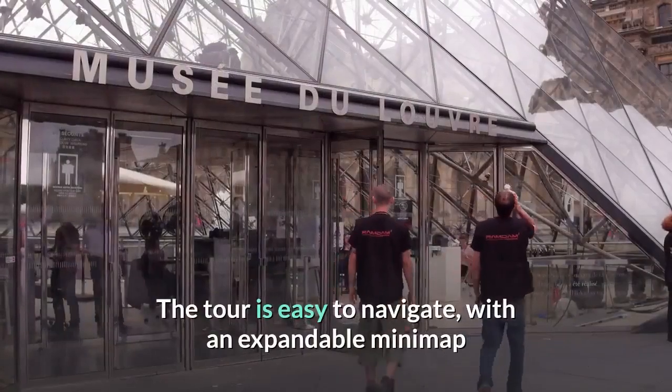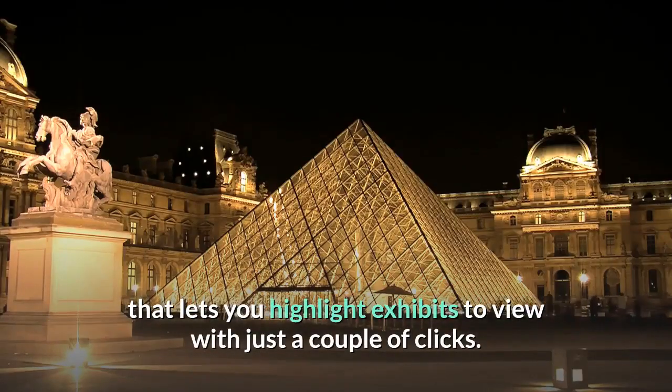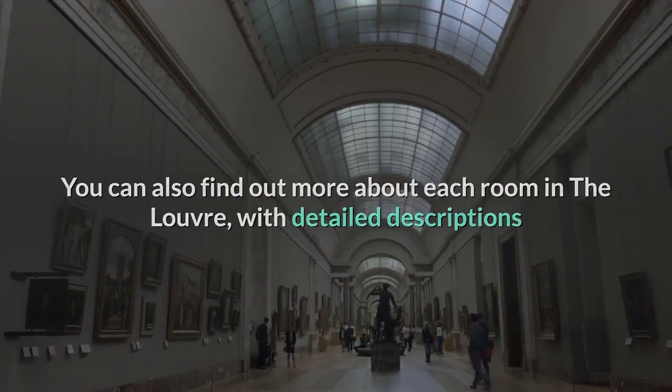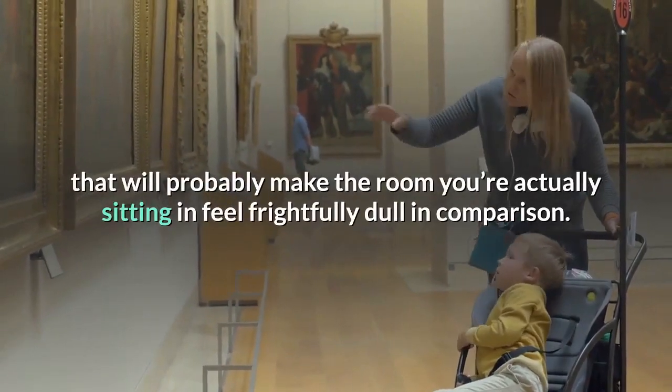The tour is easy to navigate, with an expandable mini-map that lets you highlight exhibits to view with just a couple of clicks. You can also find out more about each room in the Louvre, with detailed descriptions that will probably make the room you're actually sitting in feel frightfully dull in comparison.